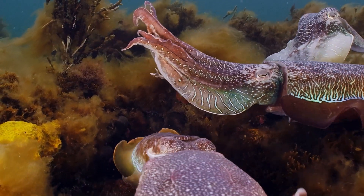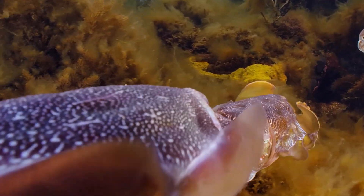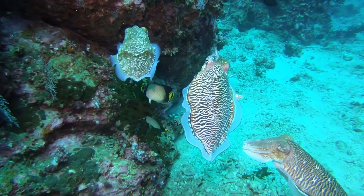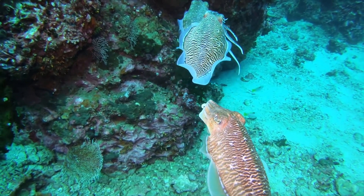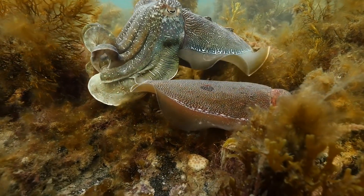Their colorful displays are also crucial in courtship. Males flaunt vibrant patterns to attract females and ward off rivals. And unlike the human world, in the cuttlefish world it's not just the biggest and brightest that win the females' favor. Smaller males use subterfuge to their advantage — they can split their color patterns, showing male patterns on the side facing the female and female patterns on the side facing rival males. This remarkable deception often allows them to mate unnoticed.